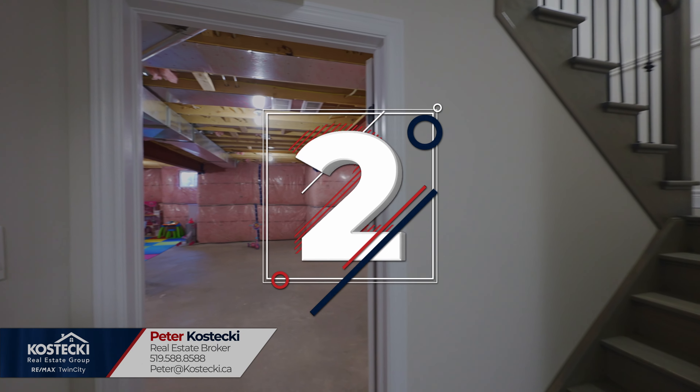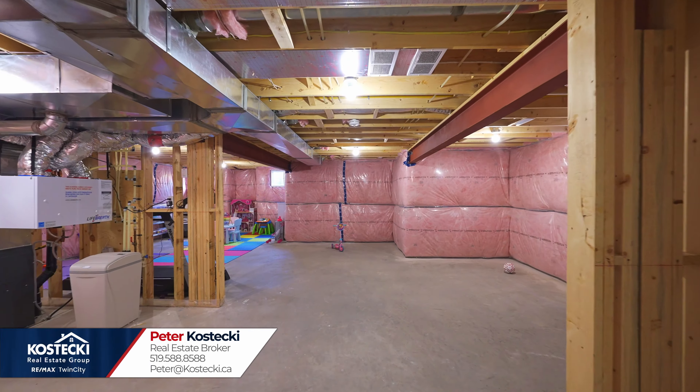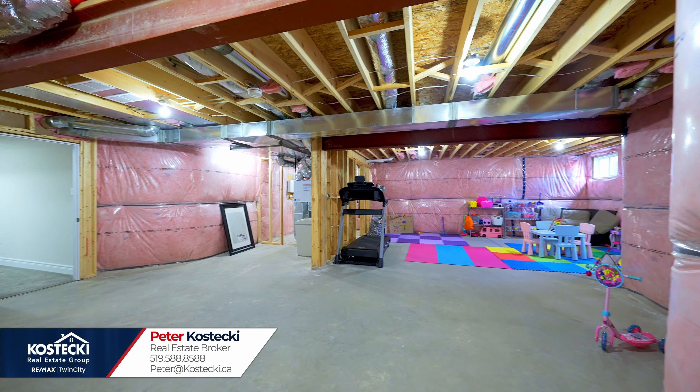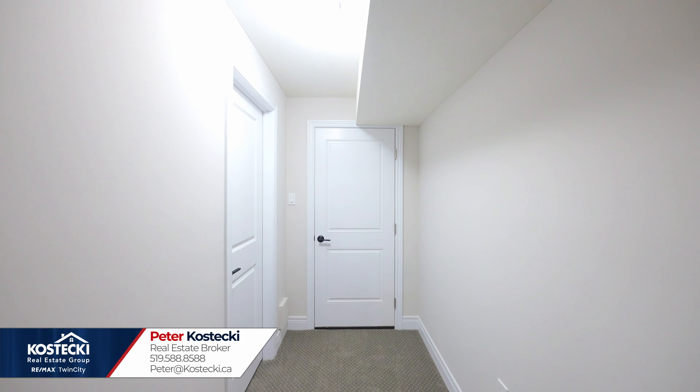Number two: unfinished basement. Downstairs, you'll find a massive basement awaiting your finishing touches. There's also a large cold room and plenty of storage.